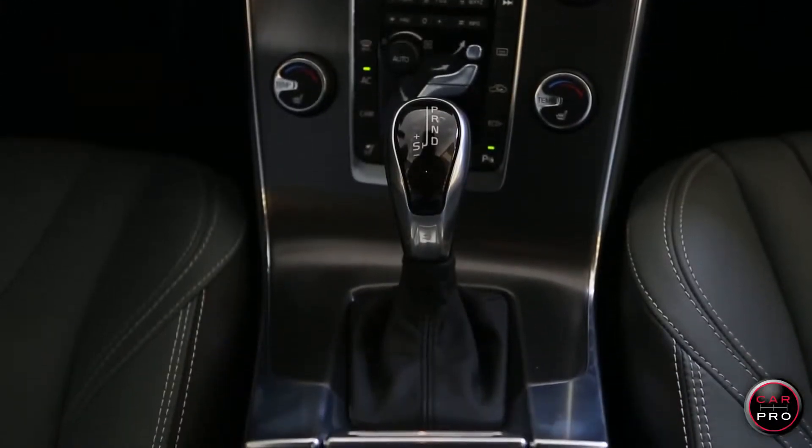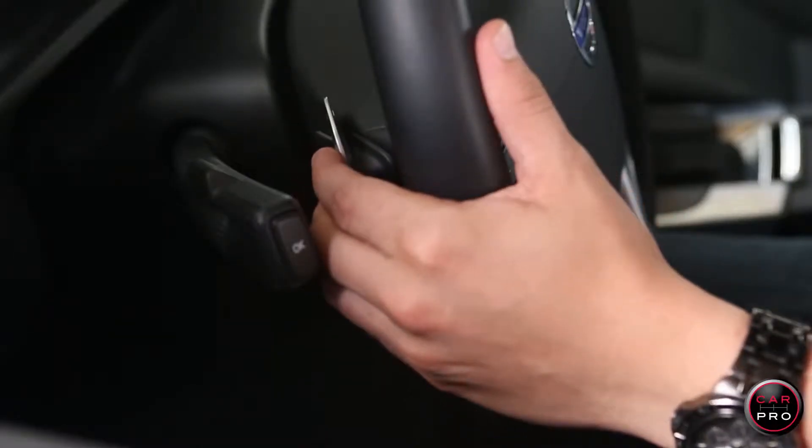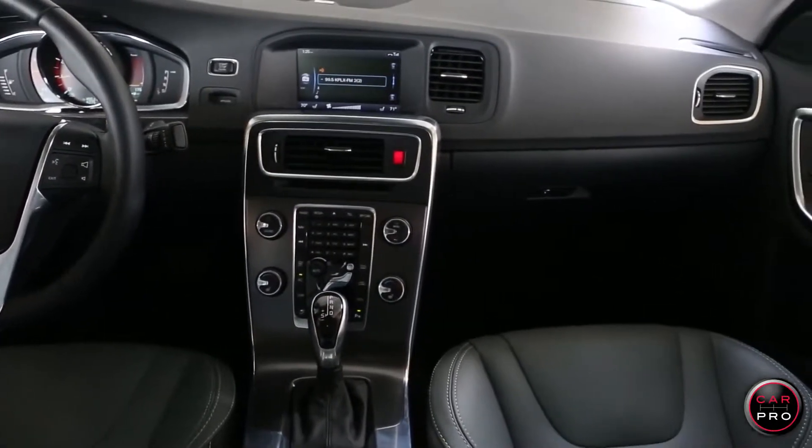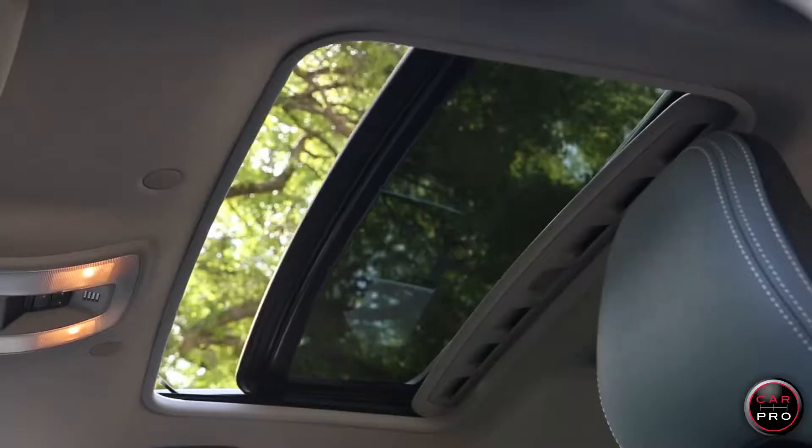The S60 T6 has an eight-speed automatic that can be shifted manually from the steering paddles. It has an awesome interior and it drives great. It has features like navigation, sunroof, adaptive cruise control, and as you would expect from a Volvo, a host of safety features.